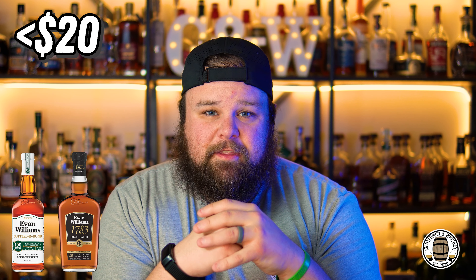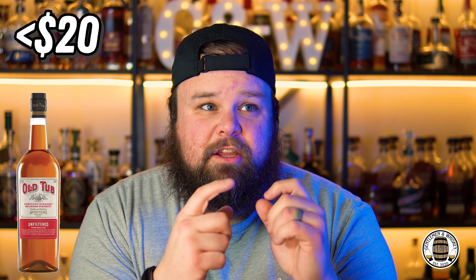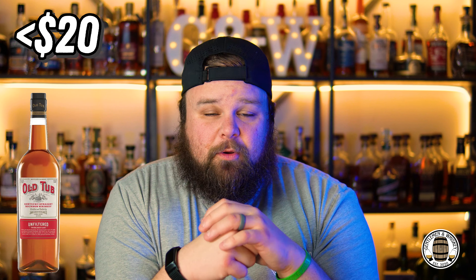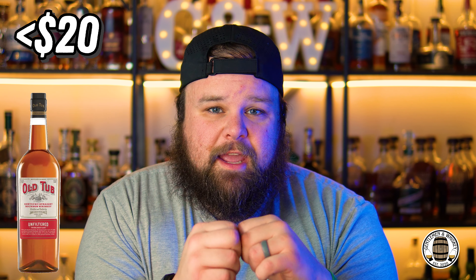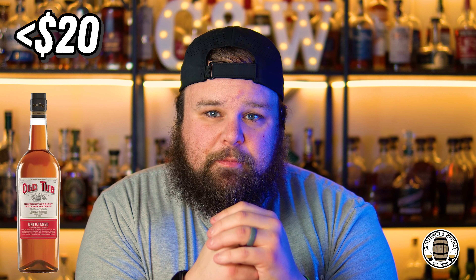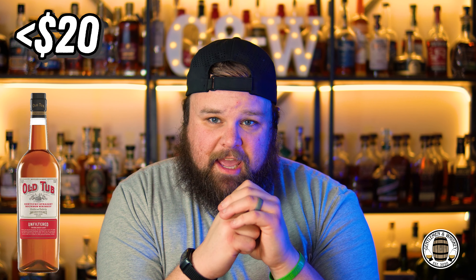Probably the most divisive bottle on this list is Old Tub. It is Jim Beam, it is 100 proof, it is bottled-in-bond, and it is unfiltered. I think it's fantastic — it's a great one to make old fashioneds with, it's versatile, and that's what you want in that under $20 price point. I enjoy sipping Old Tub; it is just crazy flavorful to me. I'm looking for something that I don't mind putting in a cocktail but I also can sip if I want to, and Old Tub fits all those categories. There are tons of people that hate it, and I get it — it can be really funky and really weird. But I think honestly it is a budget king that punches above its weight class. So the $20 price point pick: Old Tub.